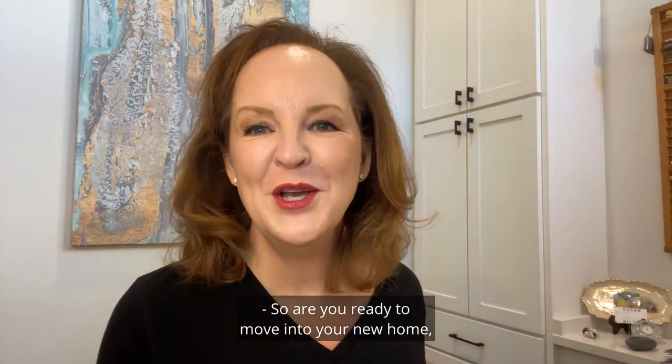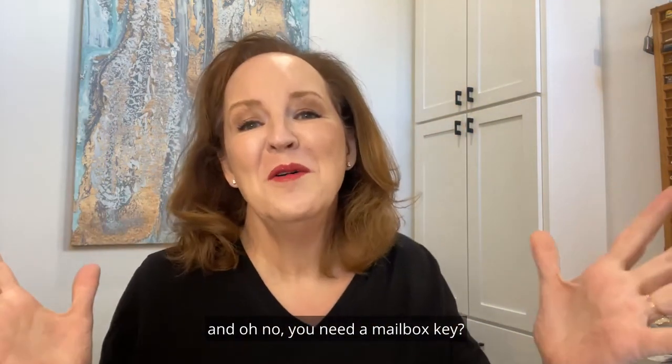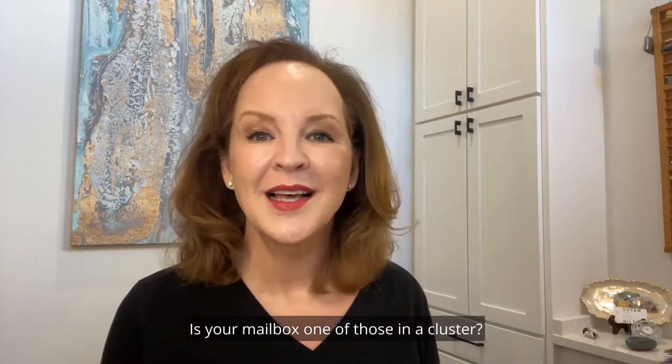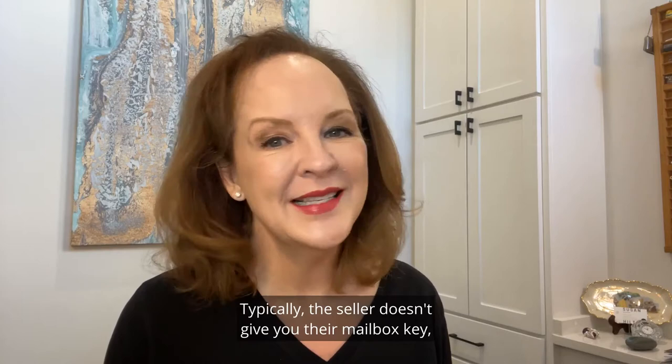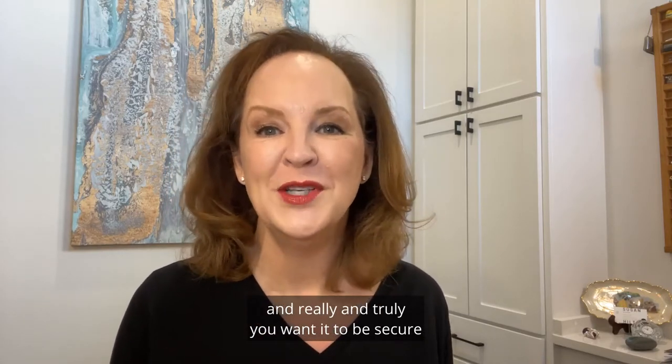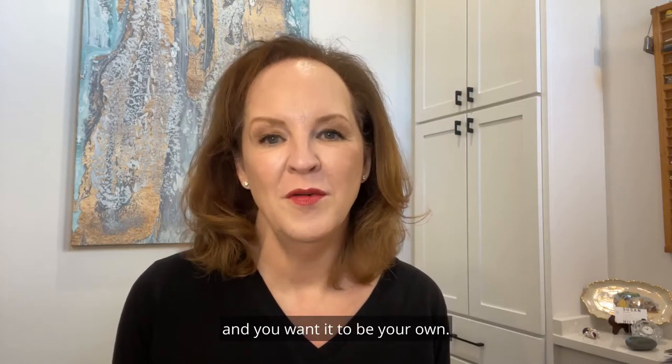Are you ready to move into your new home and — oh no — you need a mailbox key. Is your mailbox one of those in a cluster? Typically, the seller doesn't give you their mailbox key, and really and truly you want it to be secure and you want it to be your own.